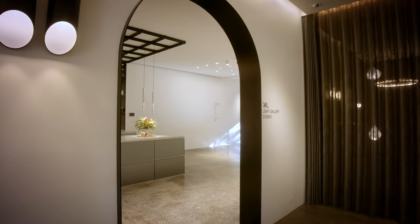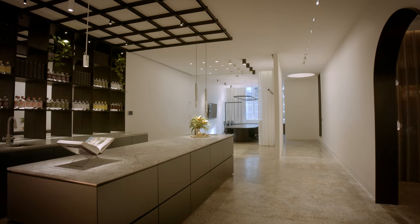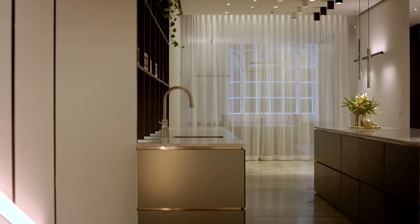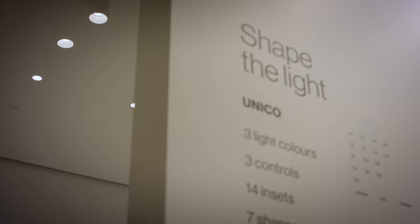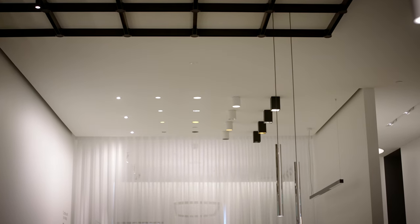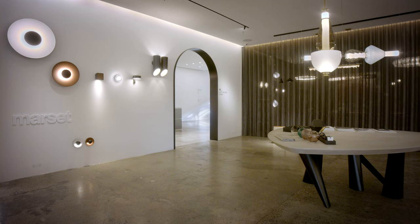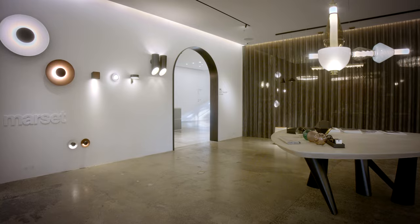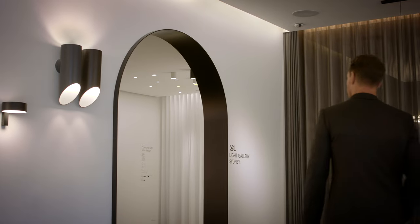The brief for the S Showroom was to really create something that featured the high-quality XAL lighting range. Typically in projects, lighting can be overused. The beautiful thing about this product was how we can use fewer luminaires to really beautifully create well-lit spaces. Part of the brief was to create a range of zones within the gallery itself.